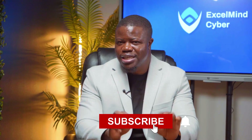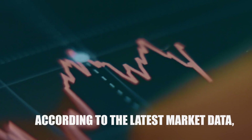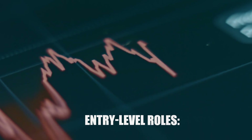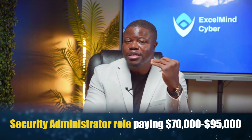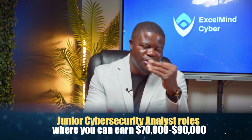If you've watched this far, I bet you have questions about the present-day value of this certification in the job market. According to the latest market data, Security Plus Certified Professionals are qualified for entry-level roles including SOC Analyst roles paying $75,000 to $100,000, Security Administrator roles paying $70,000 to $95,000, and Junior Cybersecurity Analyst roles where you can earn $70,000 to $90,000.